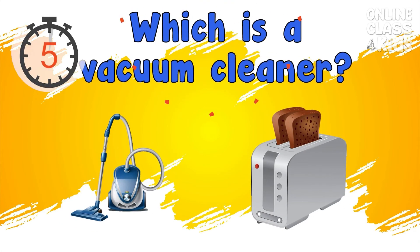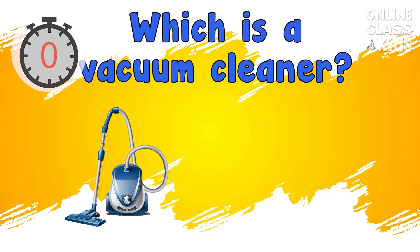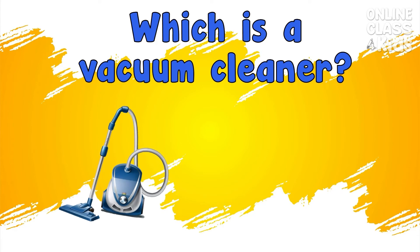Which is the vacuum cleaner? Correct, it's the vacuum cleaner.